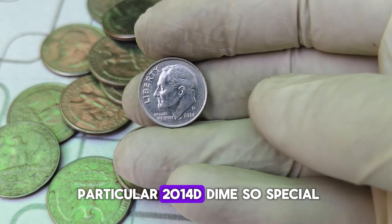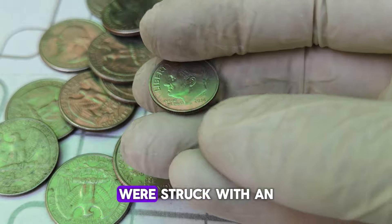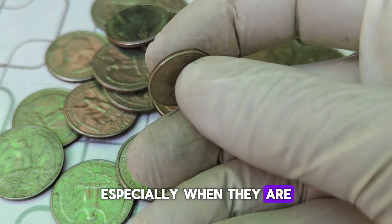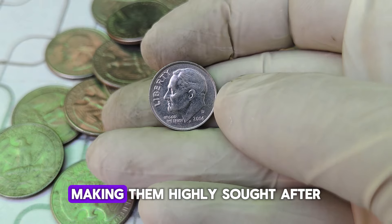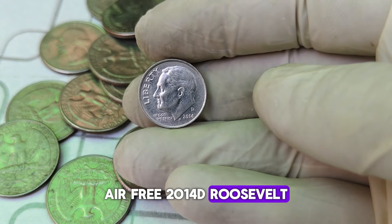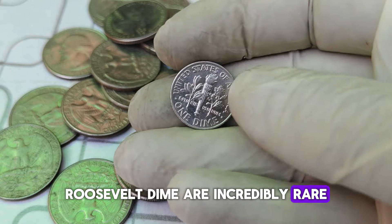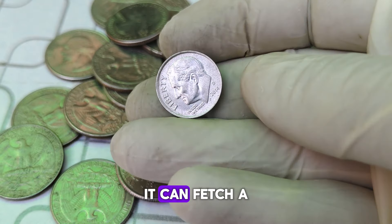So, what makes this particular 2014-D dime so special? It all comes down to its unique minting errors and pristine condition. Some of these dimes were struck with an extraordinary level of detail, and a handful exhibit rare errors like doubled dies or misaligned strikes. These errors can significantly increase a coin's value, especially when they are in near-perfect condition — also known as mint state. Collectors prize these dimes because they are so difficult to find, making them highly sought after. As of now, the market value for a pristine 2014-D Roosevelt dime can reach up to $26,000.